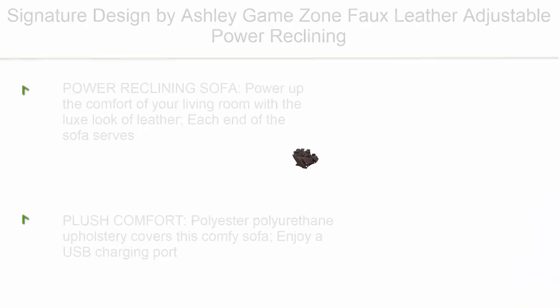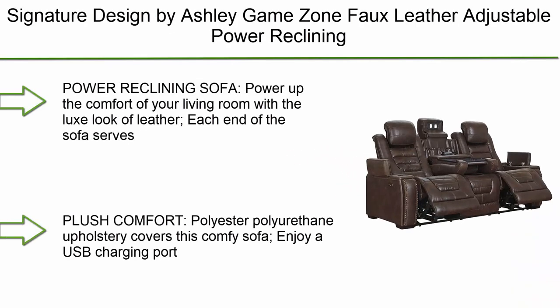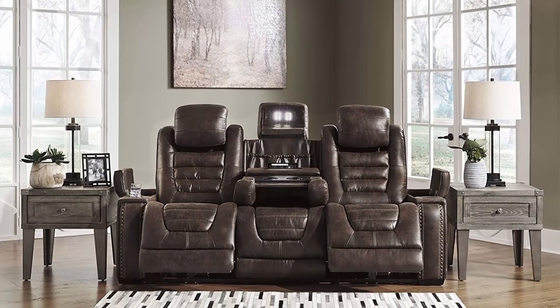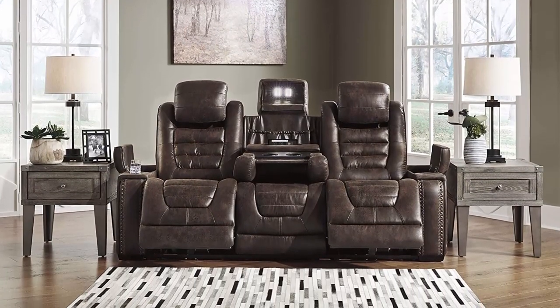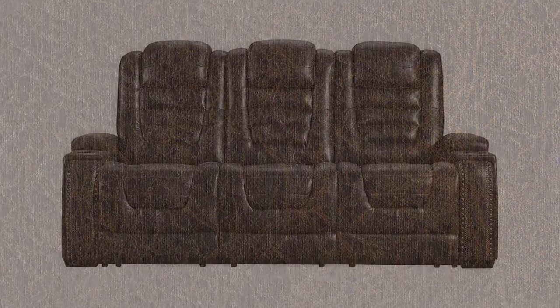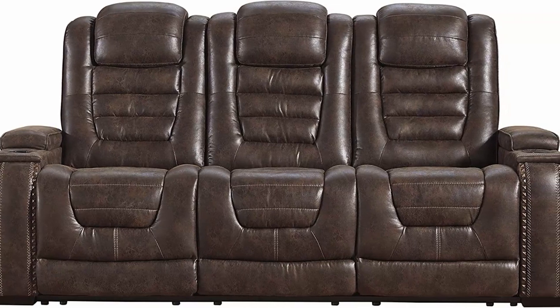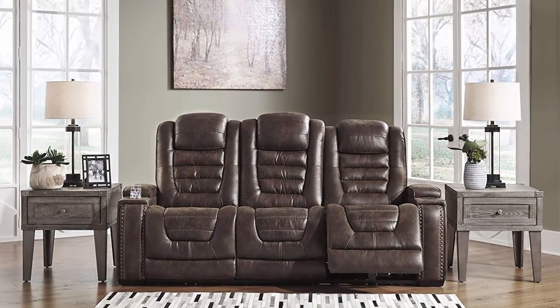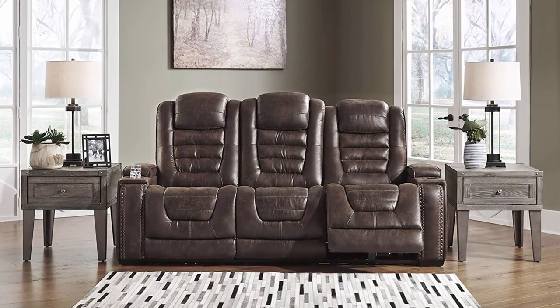Number 2: Signature Design by Ashley Game Zone Faux Leather Adjustable Power Reclining Sofa with cup holders and storage, in brown. Each end of the sofa serves as a recliner with one-touch power control and adjustable positions. Features polyester-polyurethane upholstery, USB charging port, power adjustable headrest, and flip-up padded armrests with storage and cup holders.